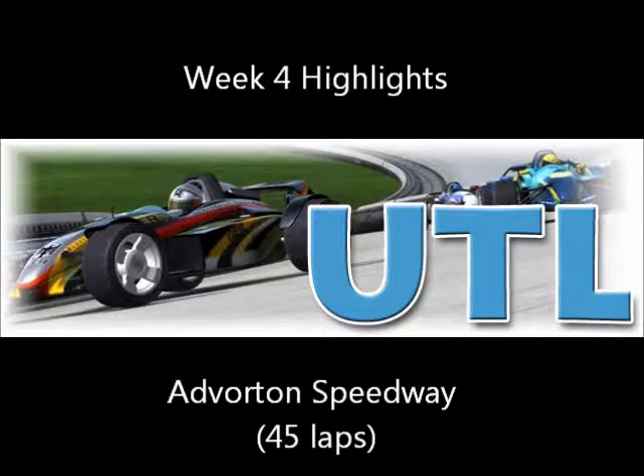Hey everybody, and back to another week of UTL Highlights. We are at week four, and this week we're racing at Advorten Speedway, 45 laps on the Scott Dye-designed track.